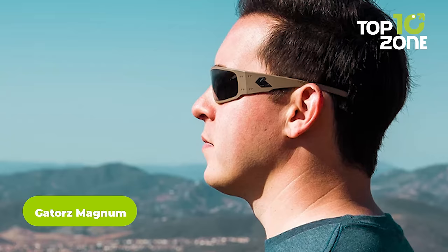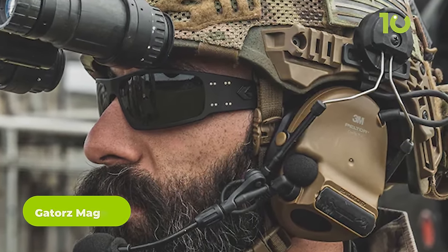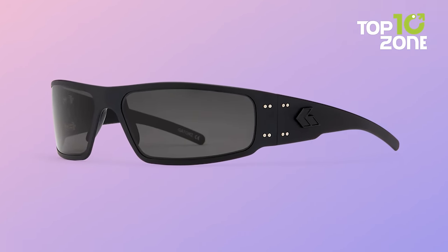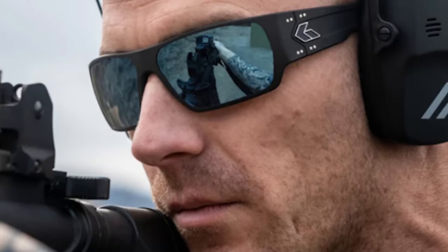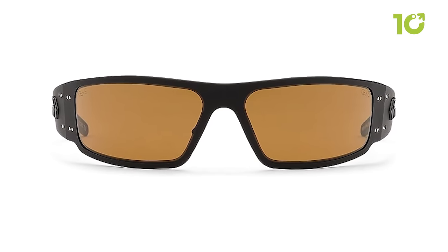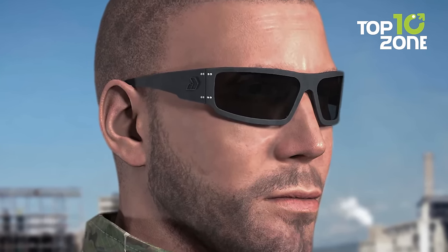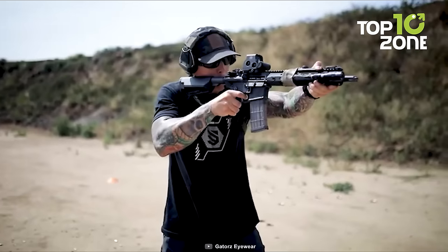Meet the Gators Magnum, a standout choice for tactical eyewear. These glasses combine lightweight construction with exceptional durability thanks to their CNC-machined aluminium frames, designed to withstand demanding conditions. Equipped with polycarbonate lenses measuring 55mm in width and featuring a 16.7mm bridge, these glasses provide excellent clarity and impact resistance, keeping your eyes safe from debris and hazards. The lenses are enhanced with an anti-reflective coating, reducing glare and optimizing vision in bright environments. With a fully adjustable frame and nosepiece, the Magnum offers a personalized and comfortable fit for extended wear.